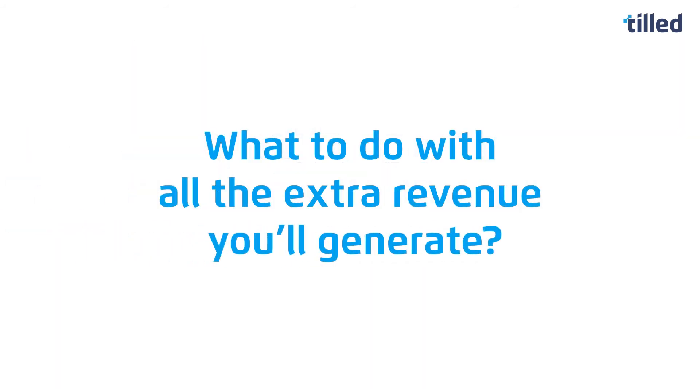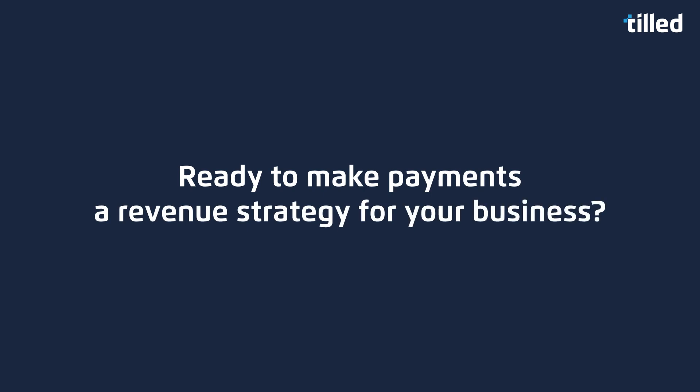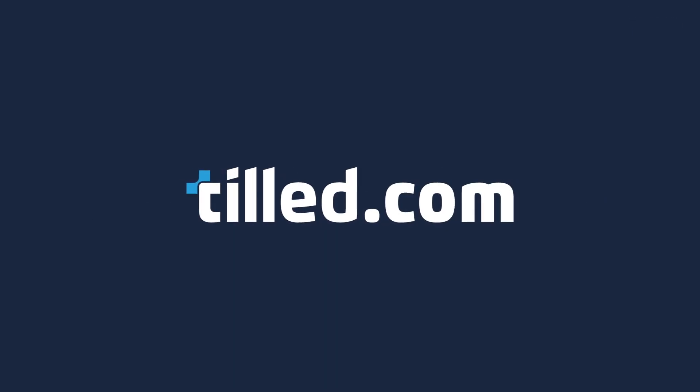The only thing you'll have to worry about is what to do with all the extra revenue you'll generate. That's TILD's Payfac as a service. Ready to make payments a revenue strategy for your business? Visit TILD.com today.